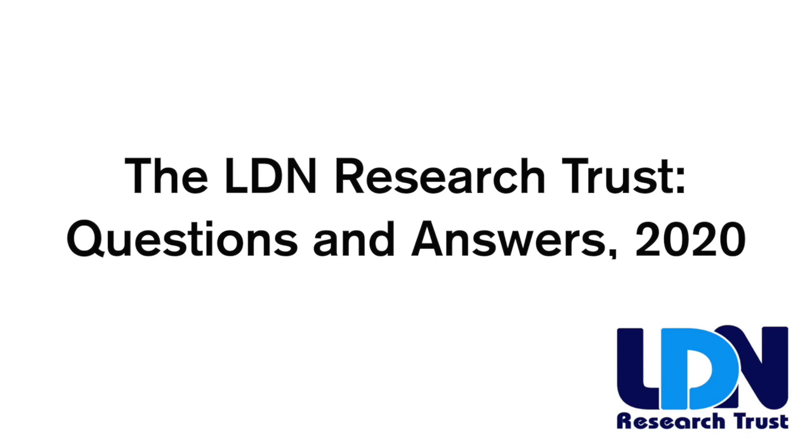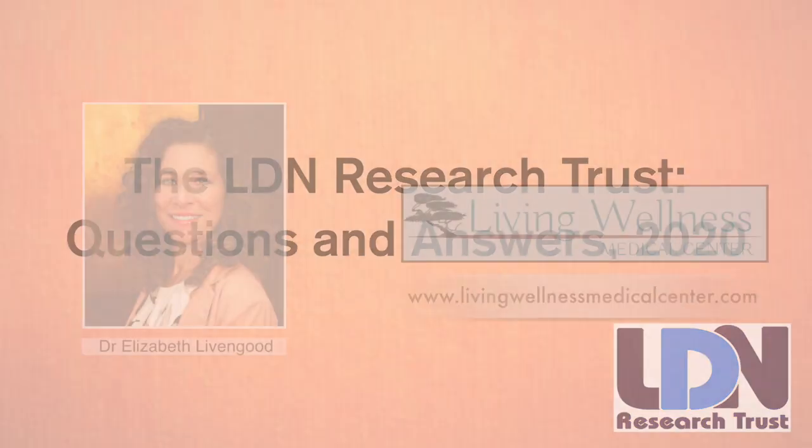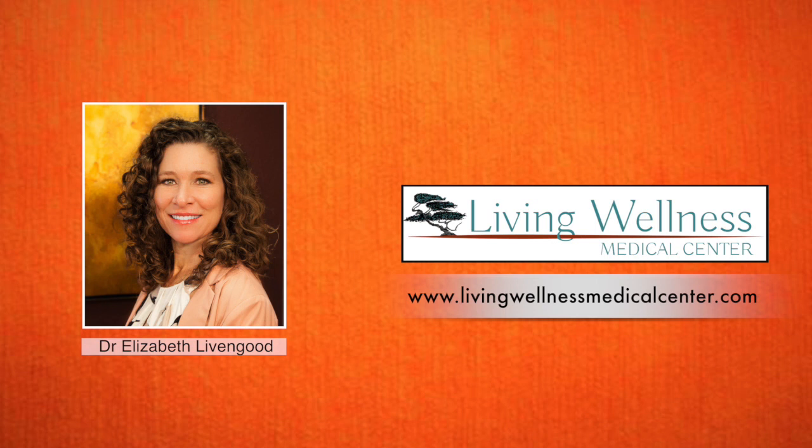Hi, this is Dr. Elizabeth Livingood, Medical Advisor at LDN Research Trust, and the question comes to us today: how does LDN work in the body? Well, this is a fairly complicated question. It has many effects, actually, and we're probably just beginning to learn about all the different effects of LDN. There are some interesting perspectives on research in this based on what we're looking for.